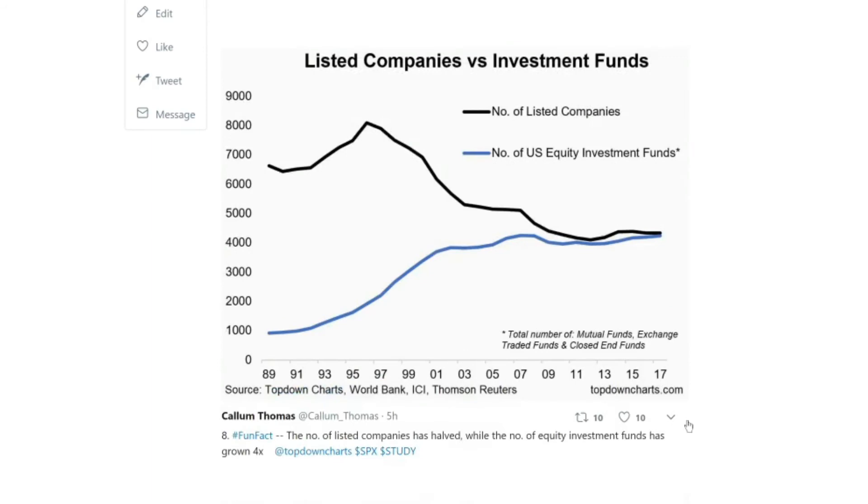A related chart shows in the blue line the number of US domestic equity investment funds — across mutual funds, exchange-traded funds, and closed-end funds — alongside the number of listed companies. The number of funds has gone up four times while the number of listed companies has almost halved. One could make the argument that this may have something to do with the lack of IPOs — investors are either choosing or being forced to go more into investment funds rather than picking individual stocks. In terms of companies raising capital in the retail market, maybe there's less opportunity to do that these days with this kind of trend going on.